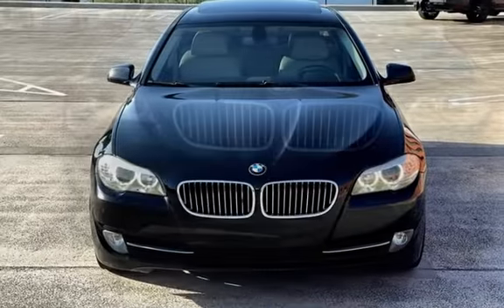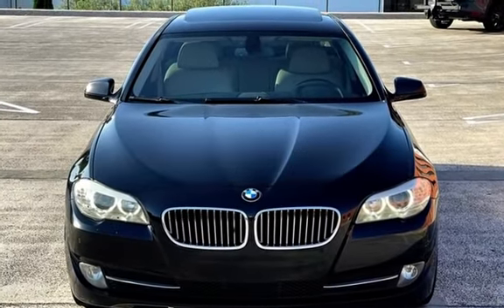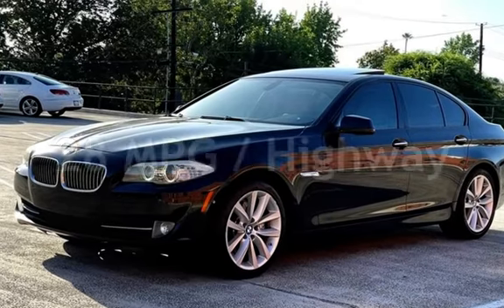This BMW has less than 113,000 miles on the odometer. Estimated fuel economy for this vehicle is 19 miles per gallon in the city, and 28 miles per gallon on the highway.